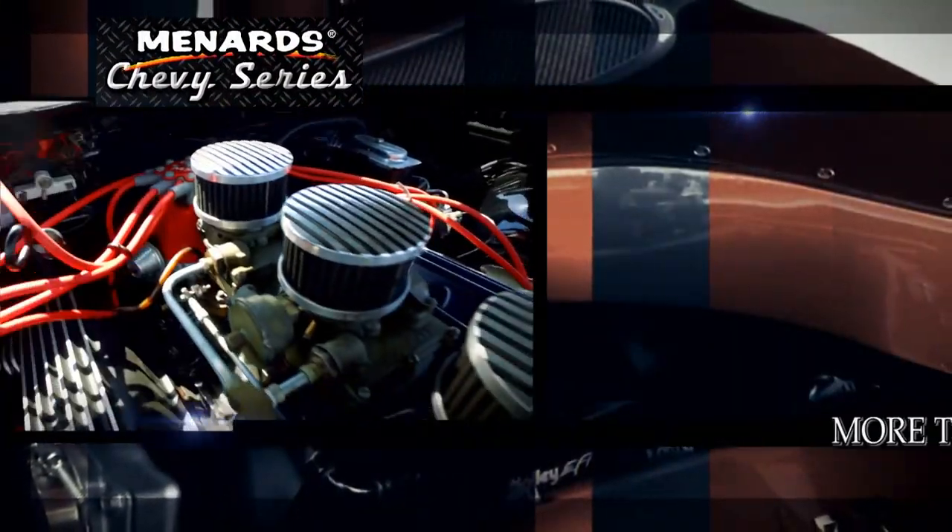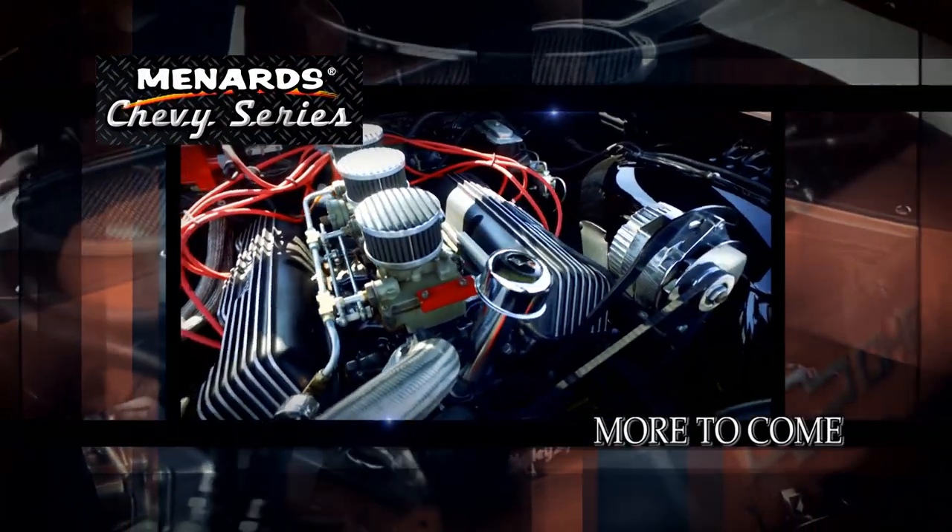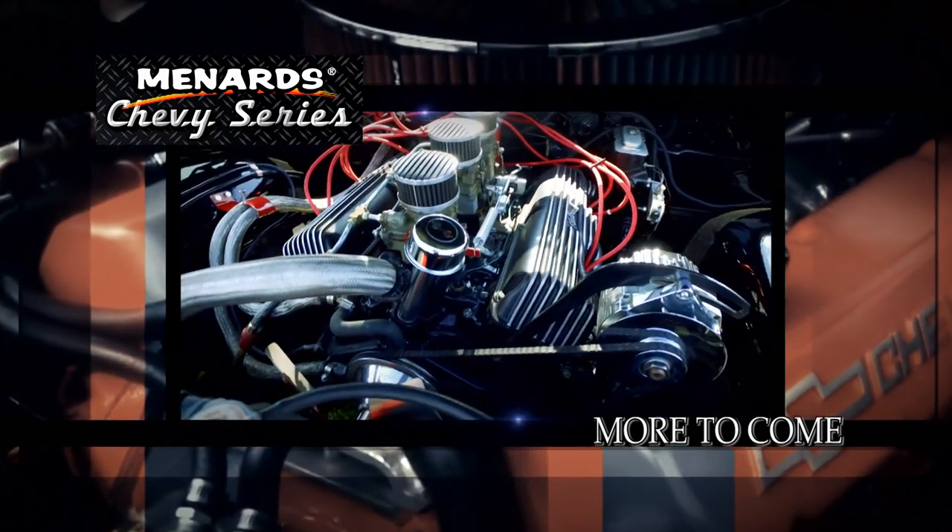Coming up on the Menard Chevy Series, a really fine 409 Tri-Power Time Machine. Check it out when we come back.